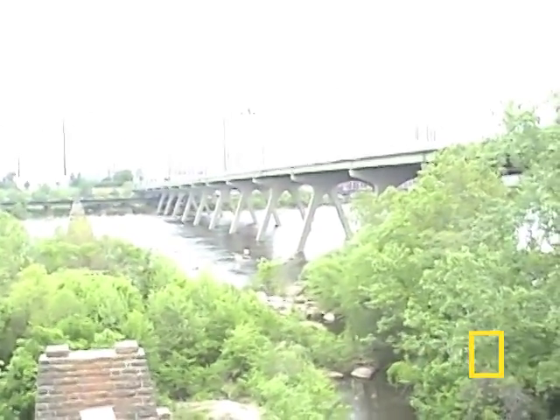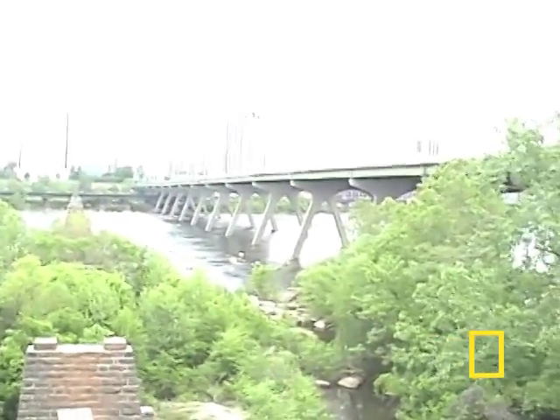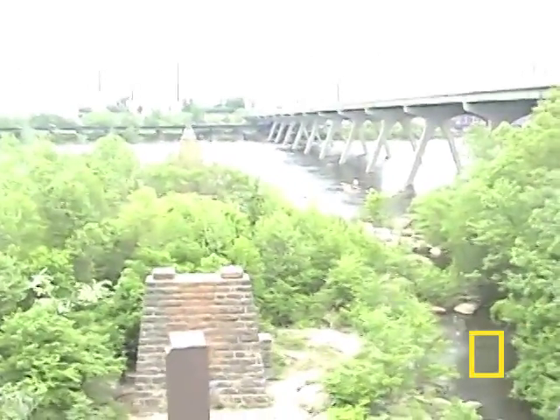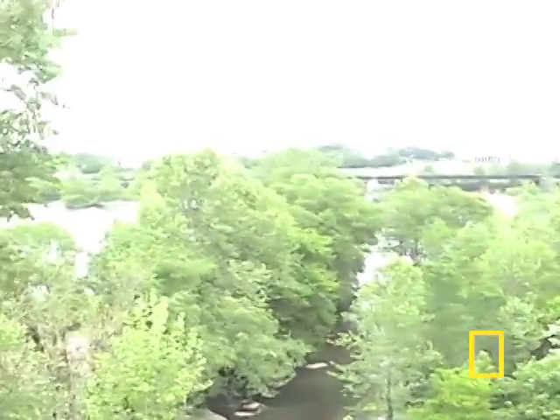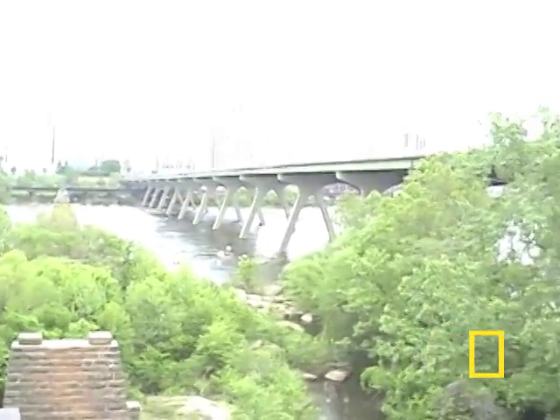Also at the James River, there are whitewater rapids which are used by many kayakers. Because of many parks on the river, there are many trails and many opportunities to run, jog, or just walk.